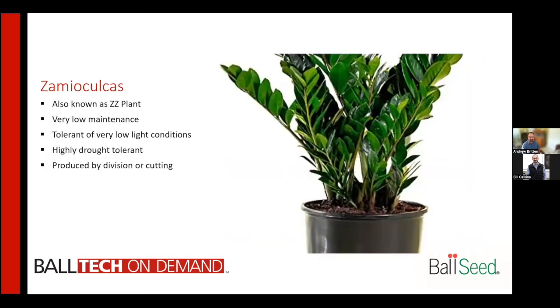Zamioculcas, also known as the ZZ plant, is very low maintenance. It is tolerant of extremely low light environments and is highly drought tolerant. It is typically produced by division or cutting, and can even be propagated by leaf cuttings — just a single leaf stuck in soil will root and grow. This is a really durable plant that works well in many different environments within the house.